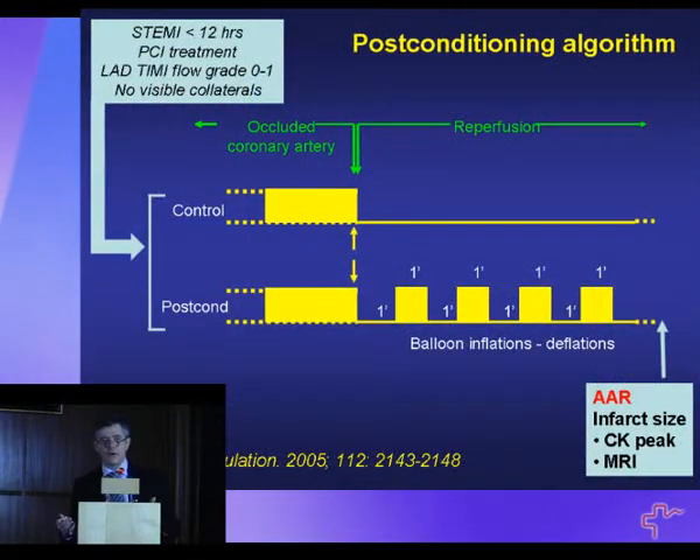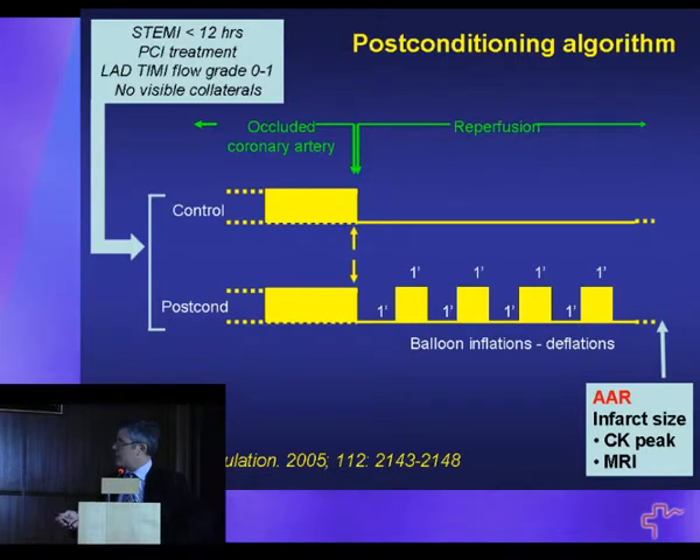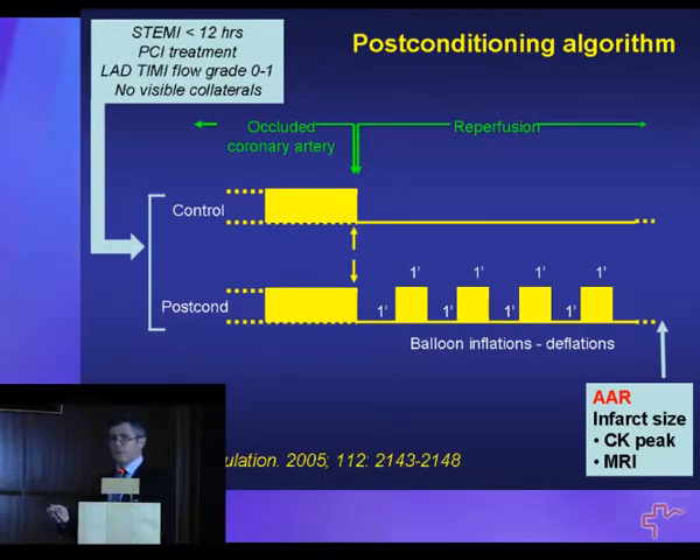These are animal or in vitro experiments. In 2004, in France, with several colleagues, we decided to move this concept to clinics. We took two groups of patients hospitalized within 12 hours after the onset of chest pain for ST elevation acute myocardial infarction. These patients were considered for revascularization by angioplasty. They had to have a fully occluded coronary artery at the time of admission and no visible collaterals, because collaterals protect from acute myocardial infarction — making it a model similar to our laboratory experiments.